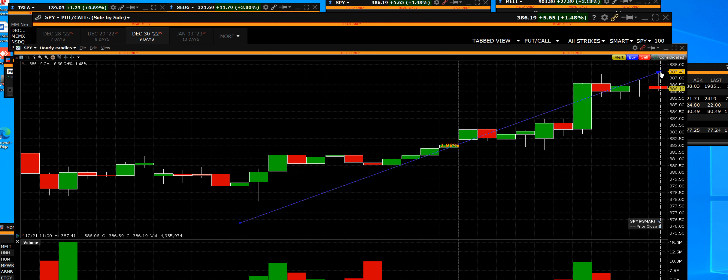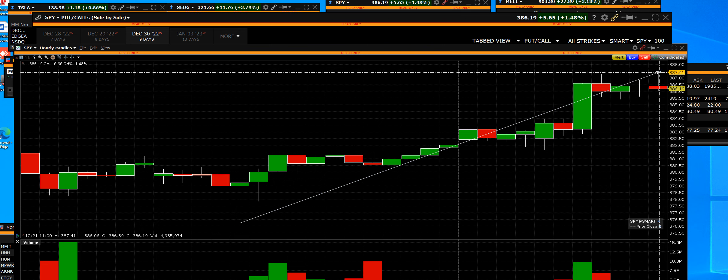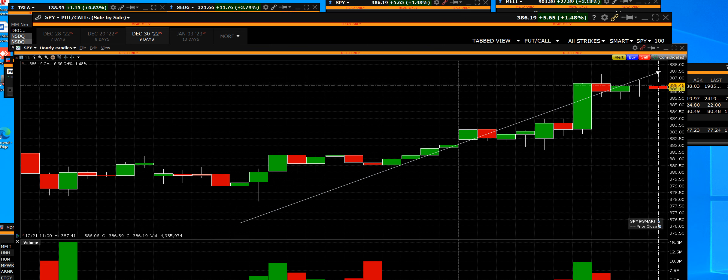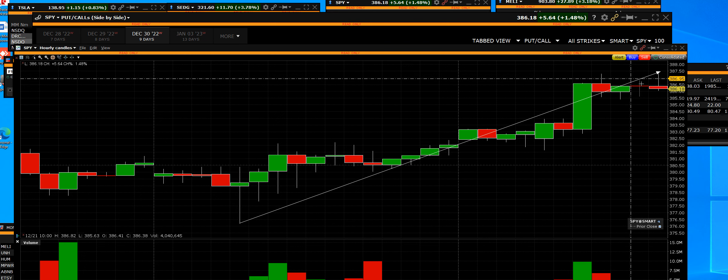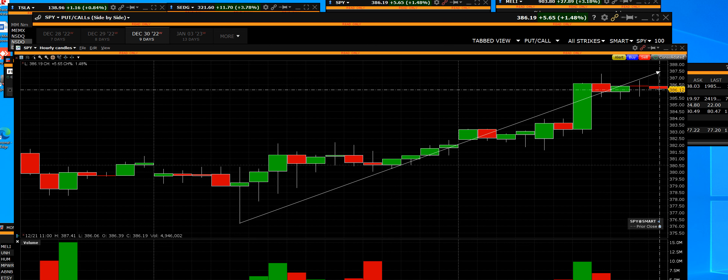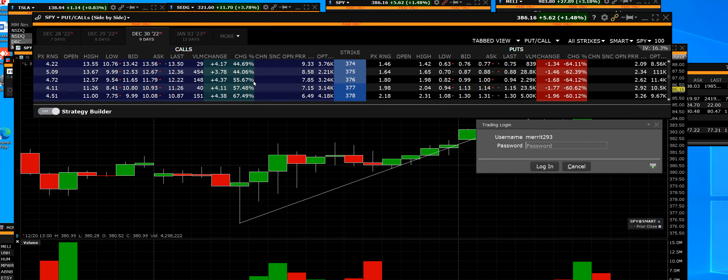We made the highs right up to 387, which is resistance. That's what we call a sell tail right there on the 15-minute chart. But we're going to be watching how we hold support. We have two negative 15-minute narrow range pullback, and this is live in the market now.